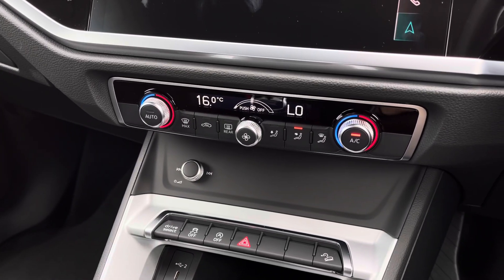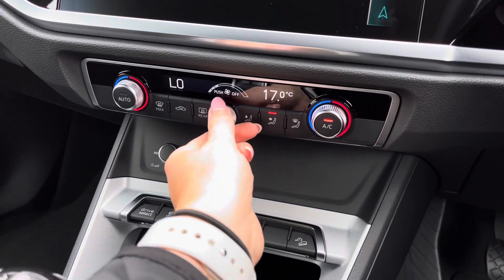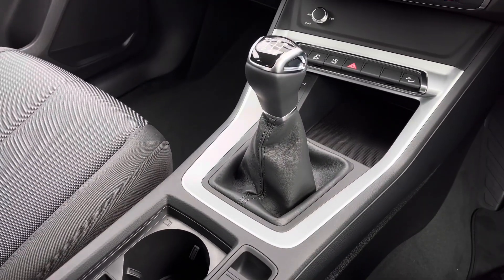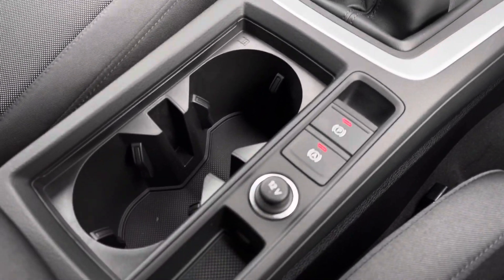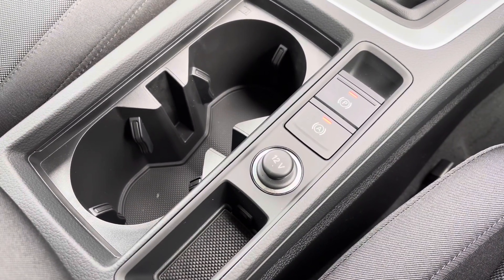Moving further down, we have the dual zone climate control buttons, meaning that the driver and front passenger can separately adjust their air conditioning. We have USB charge ports to the interior, the manual gear selector, and the electromechanical parking brake.